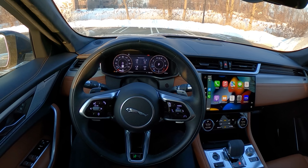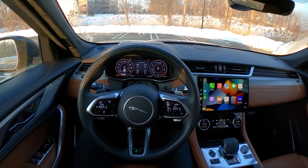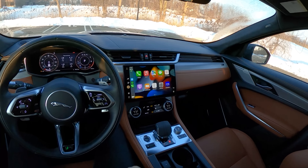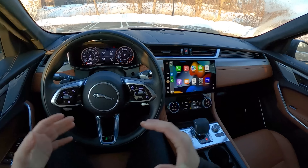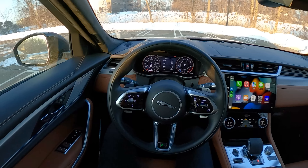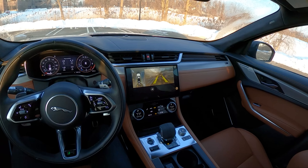This F-Pace is rated for 22 mpg combined. We have 395 horsepower, an 8-speed ZF automatic, and all-wheel drive — all the specs you would expect from your $65,000-plus Jag. Let's take this thing for a drive and we'll talk about what it's like on the road.